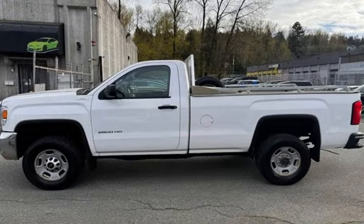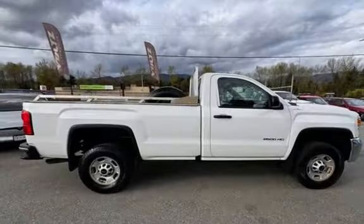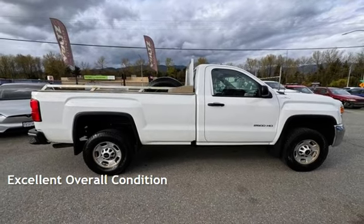This GMC has less than 190,000 kilometers on the odometer. This vehicle is in excellent overall condition.